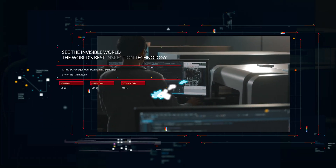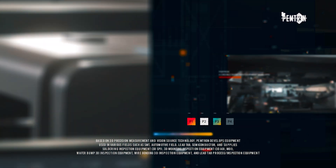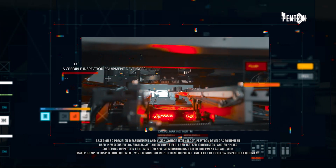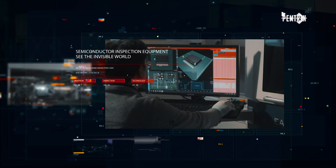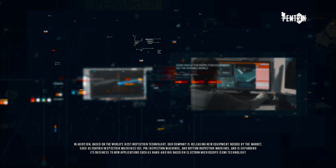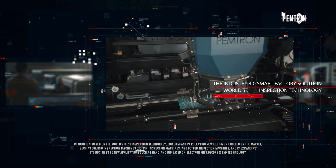PEMTRON is a leading inspection equipment supplier with world-class inspection technology and 17 years of experience. Inspecting an invisible world and moving forward to detect defects in semiconductors, components and conformal coatings, expanding the business to new applications as well as developing new equipment. We will be your most trusted business partner.